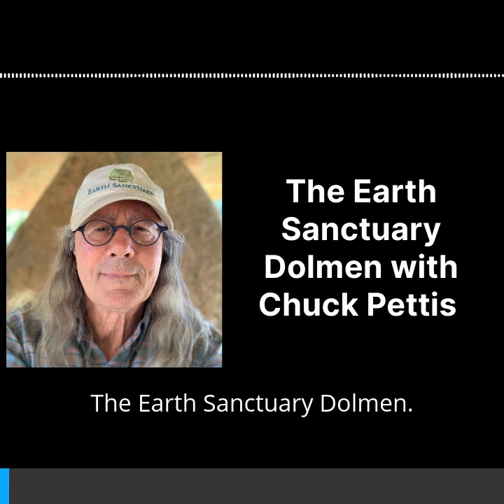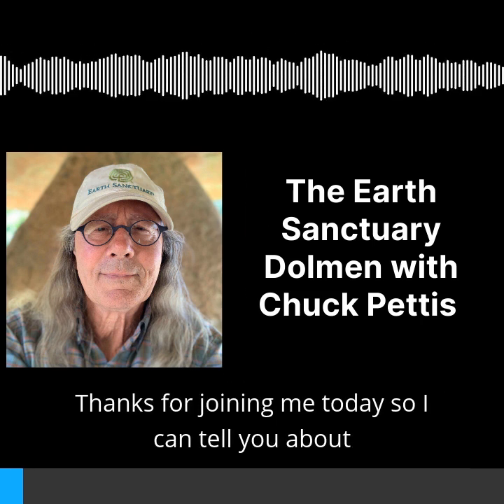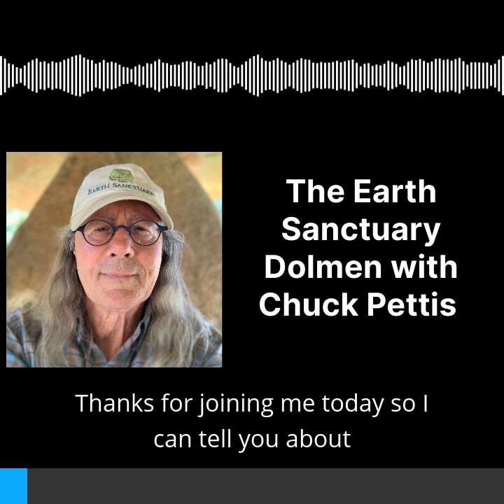The Earth Sanctuary Dolmen. Hi, I'm Chuck Pettis, the owner and creator of Earth Sanctuary. Thanks for joining me today so I can tell you about the Earth Sanctuary Dolmen.